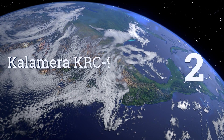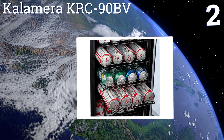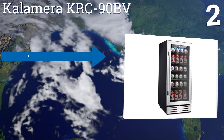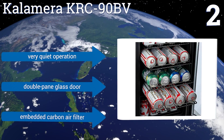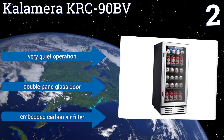At number two, the Kalamera KRC-90BV is equipped with an advanced compressor capable of maintaining a temperature range between 38 and 50 degrees Fahrenheit. Its handy memory function will automatically restore the internal environment to its previous setting after a power outage. It boasts a very quiet operation, a double-pane glass door, and an embedded carbon air filter.